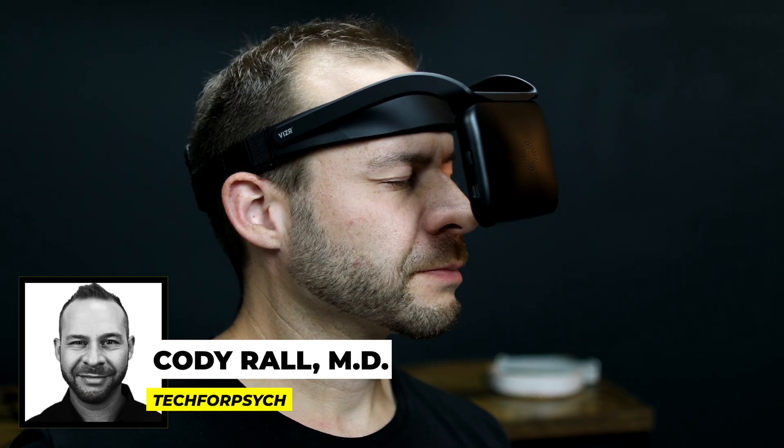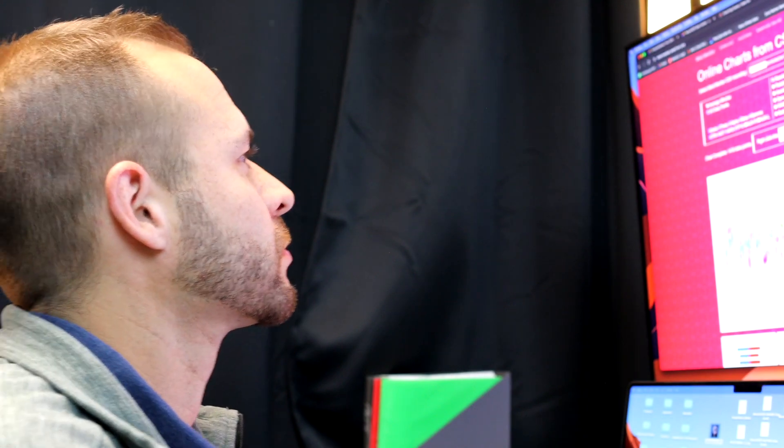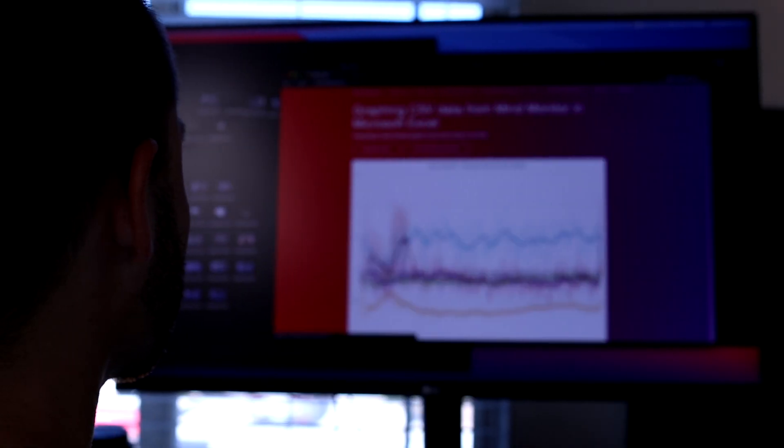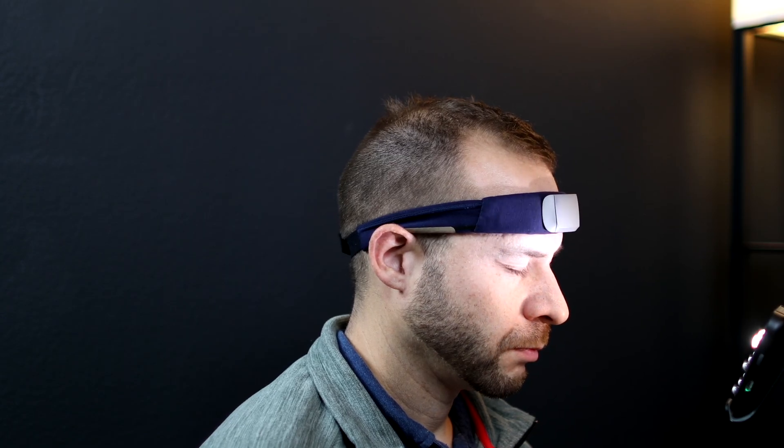I'm Dr. Cody Roll, a U.S. Navy trained physician, and I've been using neurotech wearables to improve my own brain health, as well as the brain health of my clients for the past 10 years. For the past six months, I've been experimenting with the NeuroVisor light and sound device to see if it can improve my brain health metrics, as well as the depth of my meditation sessions, which is the subject of today's video.